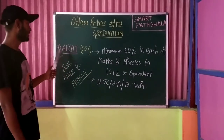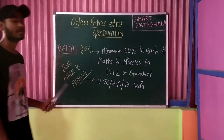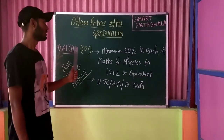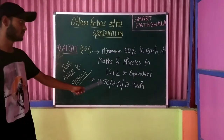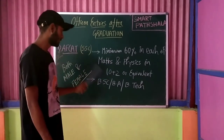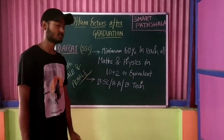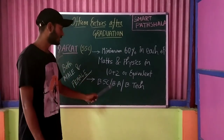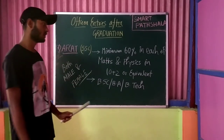The seventh entry is AFCAT — Air Force Common Admission Test. This exam is also a Short Service Commission and both male and female candidates are eligible. The educational qualification again requires a minimum of 60% in both Maths and Physics in 10+2 or equivalent. B.Sc., B.A., or B.Tech graduates can opt for the AFCAT examination. It should be noted that B.A. graduates can only opt for ground duty as an officer in the Indian Air Force. Training is at the Indian Air Force Academy, Hyderabad.